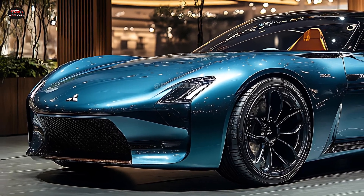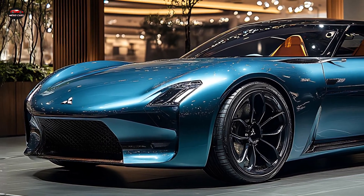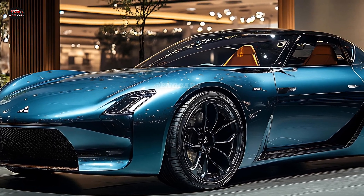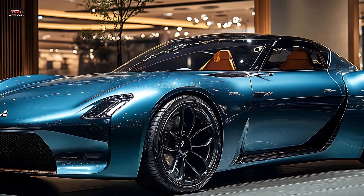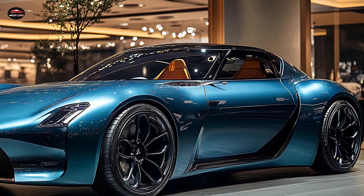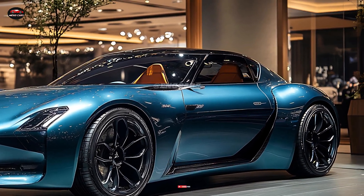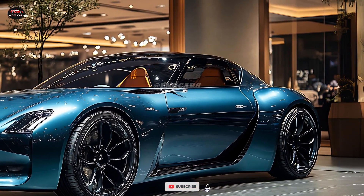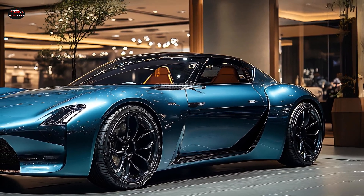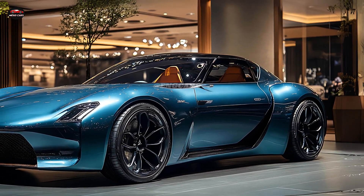Mitsubishi designed the 2025 Sapporo with elegant lines and a distinctively modern look. The aerodynamic body improves fuel efficiency and provides a smooth drive. With a forceful front grille and crisp LED headlights, the Sapporo conveys sportiness while being stylish. Distinct design elements such as polished alloy wheels and chrome accents give the vehicle a high-end appearance.